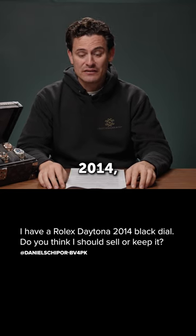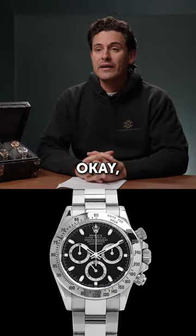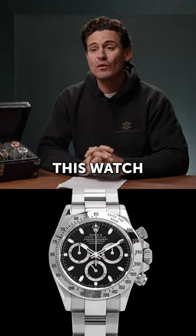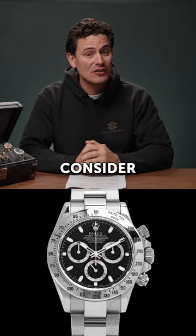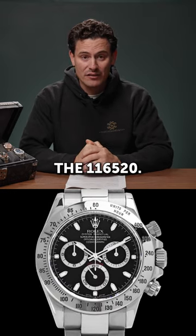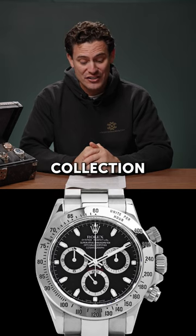I have a Rolex Daytona 2014 black dial. Should I sell or should I keep? Personally, if I had this watch in my collection, it would definitely not be a watch that I would ever consider selling. The steel Daytona, the 116520, it's definitely a one to have in your collection.